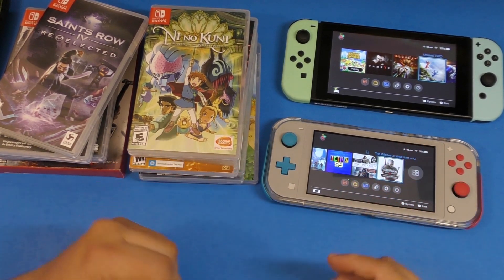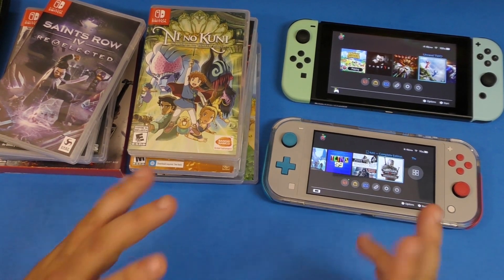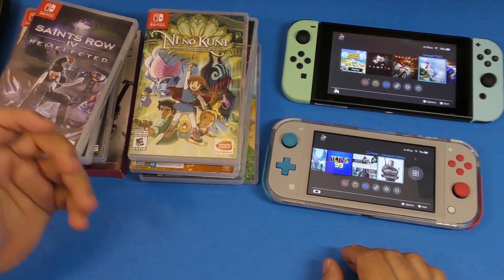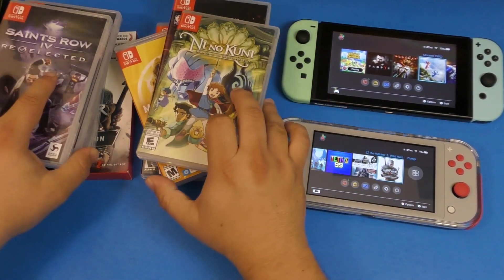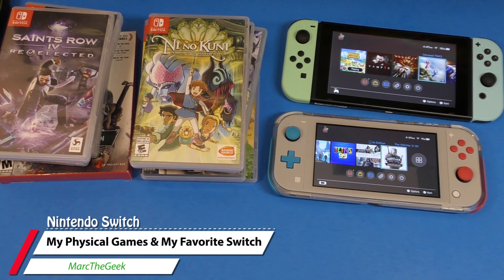That's it for this video! If you're new to the Nintendo Switch and wondering which one to get, I hope this helped. I have videos for all these games on my channel — go browse and subscribe. I don't keep a huge game library since I buy all physical games out of my own pocket. I usually sell some games to buy new ones. Let me know what games you carry all the time and which console you prefer — the original or the Lite. Thanks for watching, till next time!